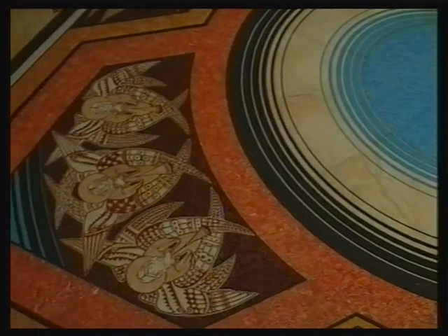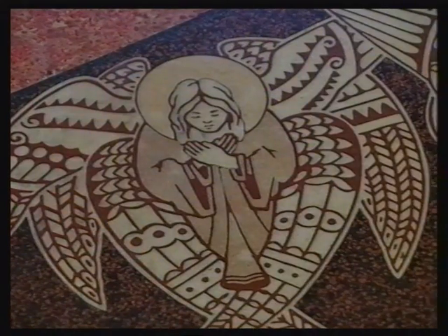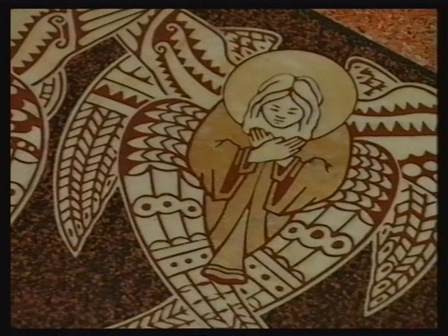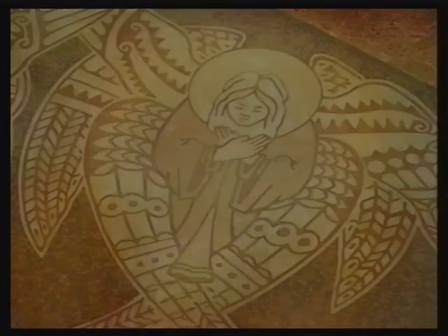A young Italian immigrant, Peter Molocco, made these marble and glass mosaics. He came to Australia in 1908, aged 26, a fully trained mosaic and terrazzo craftsman eager to apply his art, especially in the service of this inspiring cathedral.